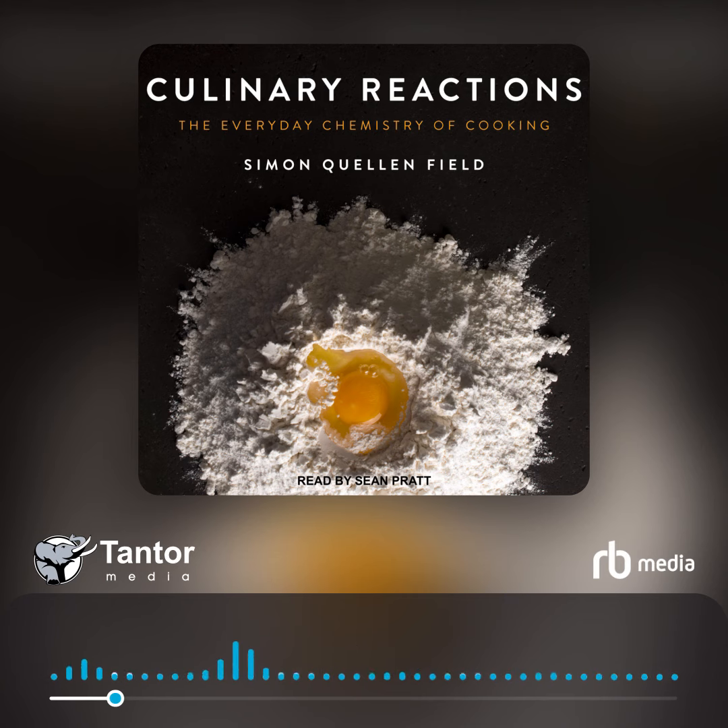Cooking is often about combining ingredients to create something completely different. It involves many chemical and physical changes to the food that the cook carefully controls in order to produce the desired result. This book is about those changes. Understanding them might help make you a better cook, but my aim here is mostly to have fun. You can learn a lot of science in the kitchen, but just looking at food in a different way can be fun and enlightening.